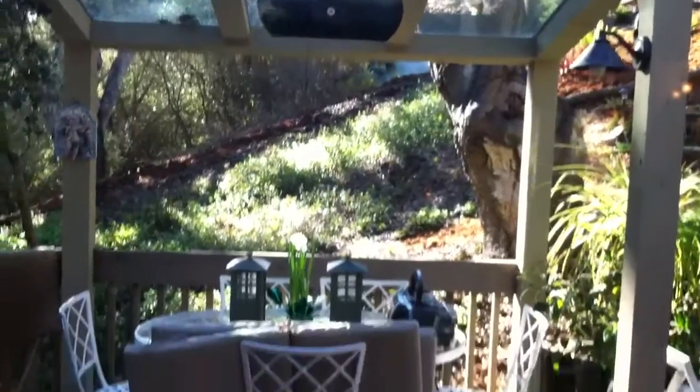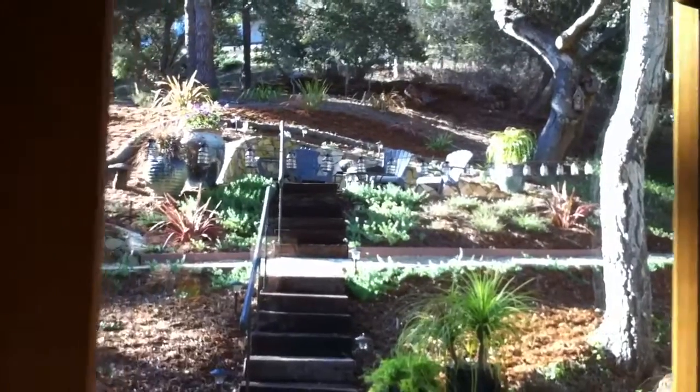And up here outside, you've got this wonderful deck. You've got a heated little electric cover over this table, and then you climb up a few steps to this beautiful patio out there.